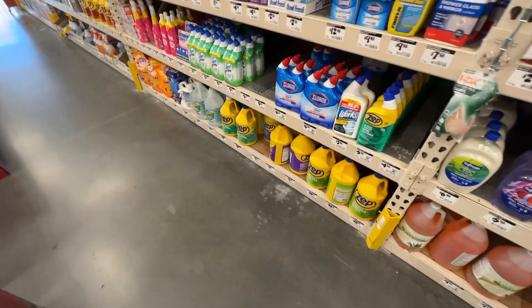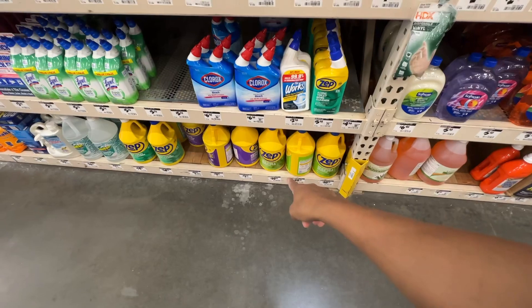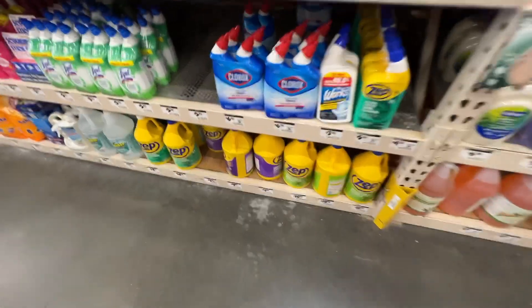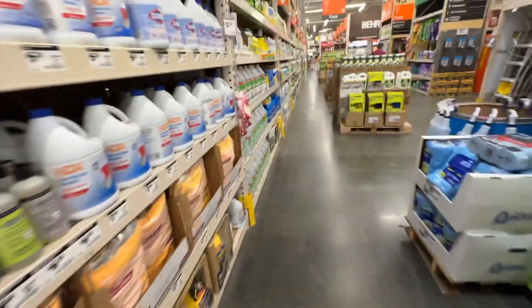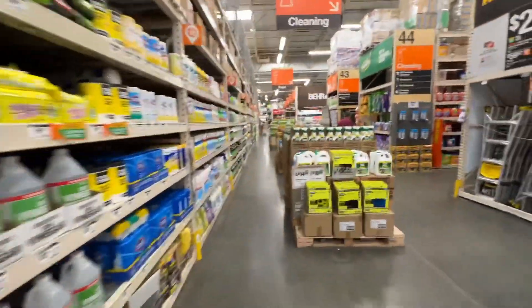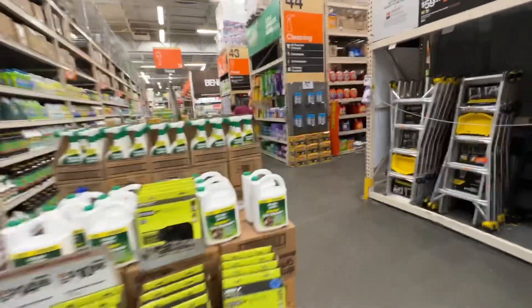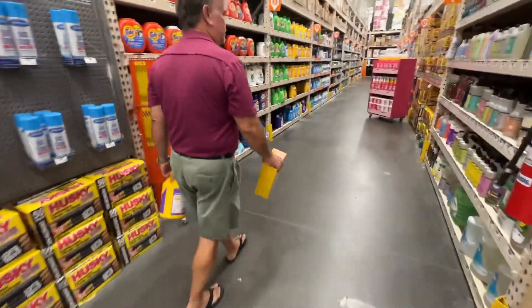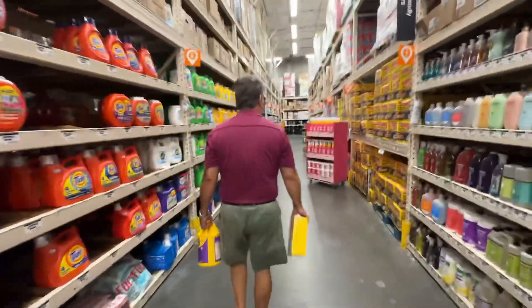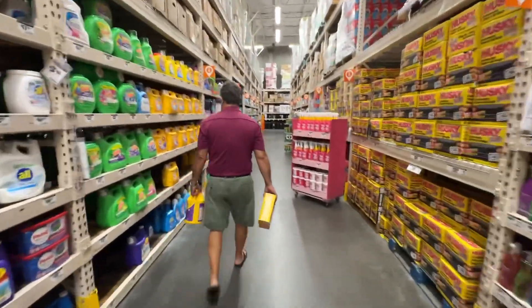Alright guys! So we have the Zip Shower Top and Tile Cleaner. Maganda yung siyang gamitin to clean your bathroom and tiles - this really works really good! So we're using that. And we have the Duster! Yes! Nakabili na kami guys!